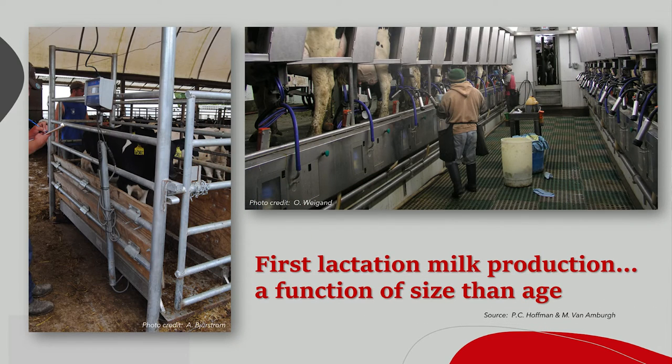First lactation milk production is a function of size, not age. Pat Hoffman, our previous extension dairy replacement specialist, and Mike Van Omberg shared this in their initial research. We've had these approaches of raising and breeding heifers based on age, or height, or eyeball metrics to determine when to put them in the breeding pen. But really, we want to capture that first lactation milk production, so we need to look at that size of the animal, making sure she is ready to enter the milking string, as well as reach puberty for the breeding process.